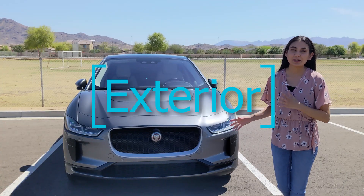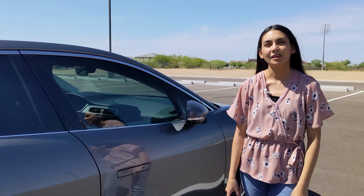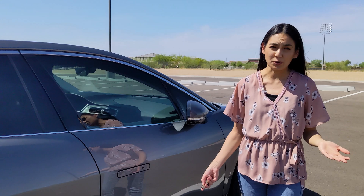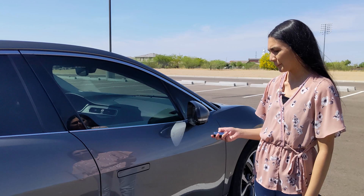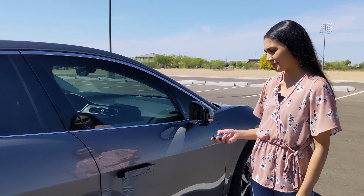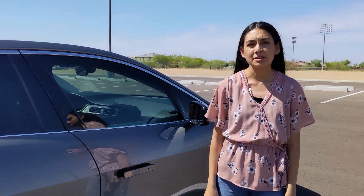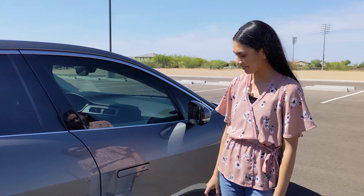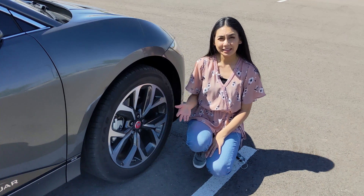The exterior looks stylish in my opinion. It looks like a luxury crossover and it's sporty. The door handles pop out when you need to use them and retract to be flush with the door, giving it a clean look and helping with efficiency by making the car more aerodynamic. This vehicle has 20-inch dark grey wheels added. I like how they look.